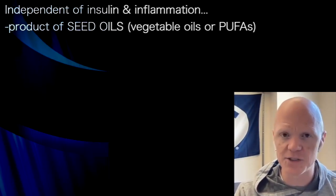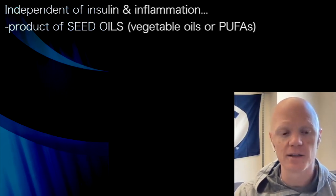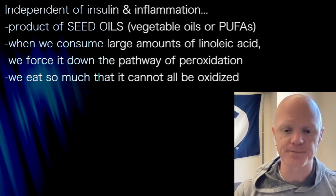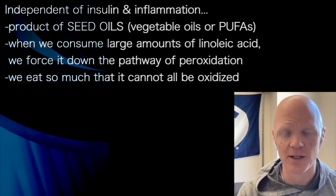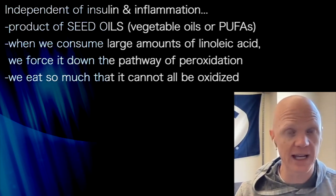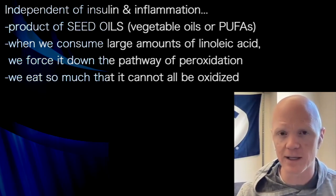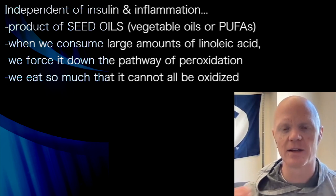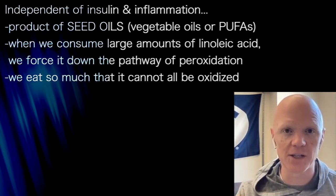Independent of insulin and inflammation, those signals promoting ceramide 1-phosphate, we actually have a product of seed oils. When we consume high levels of linoleic acid, we force that linoleic acid down this pathway of peroxidation. We always talk about oxidation, which is normal burning of fat, which linoleic acid can do — it can get burned for energy via oxidation very readily. But alternatively, we eat so much more of it than our body knows what to do with, so we can't go down that pathway all the way, and some of it gets pushed down this peroxidation pathway.